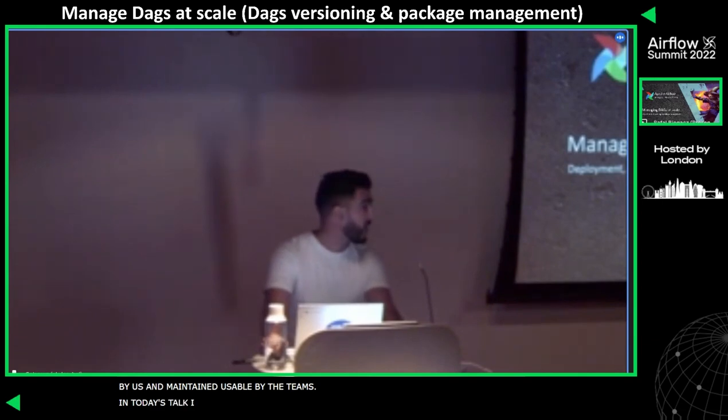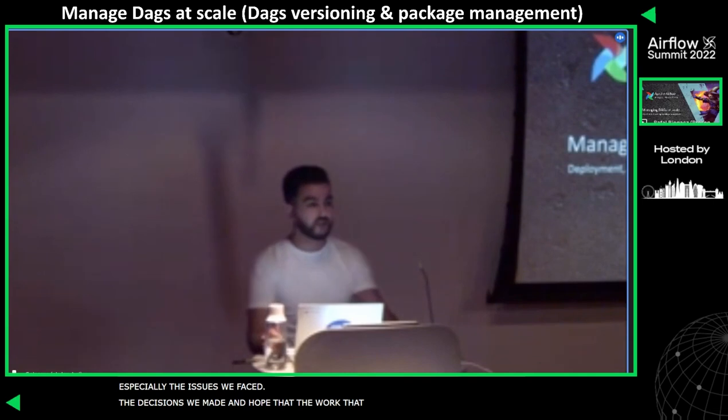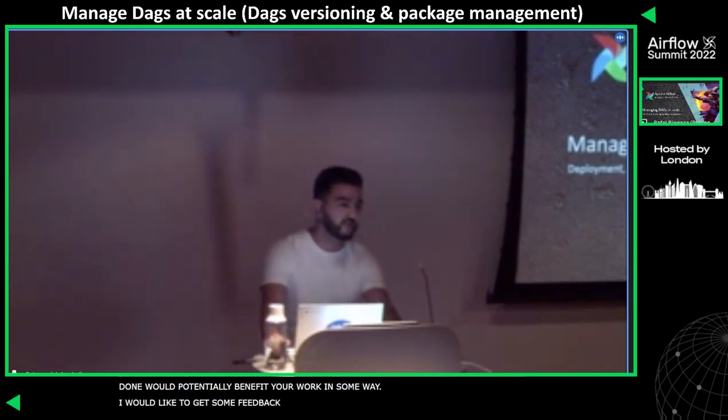So in today's talk, I will be going through exactly how we did this, especially the issues we faced, the resolutions we made, and I hope that the work we have done could potentially benefit your work at your organization in some way. I would also like to get some feedback from you.